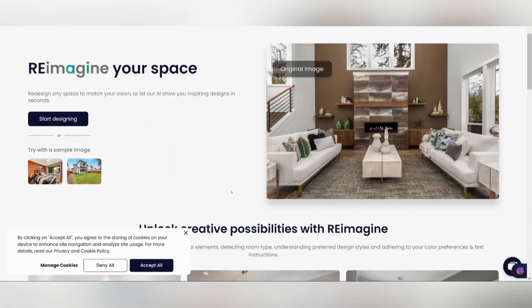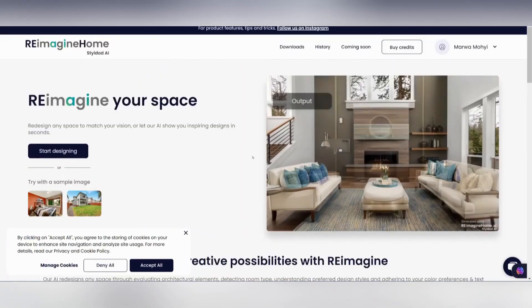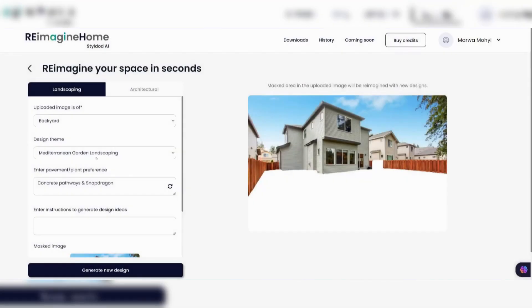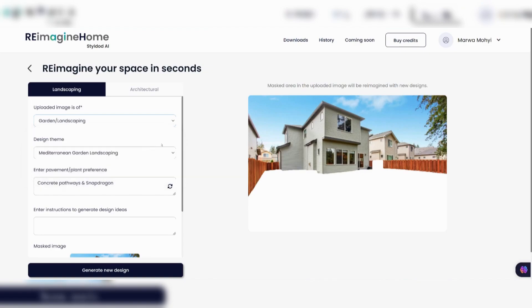What sets Reimagine Home apart is its user-friendly interface, which allows individuals without prior design experience to effortlessly explore interior design concepts. By streamlining the design process and providing intuitive tools, the platform makes it accessible and convenient for users to experiment with different layouts, colors, and furnishings.